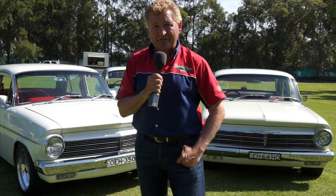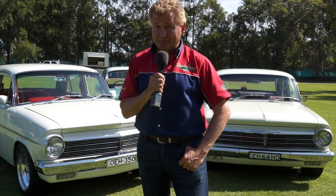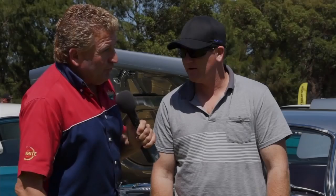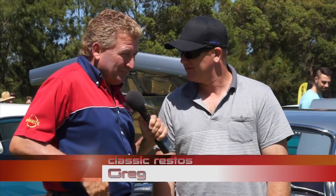I hope you're really enjoying the 2014 51st anniversary of the mighty EH Holden. Back with more Holdens right after this. Moving through today's show, where I think every EH Holden that's left in Australia is here at Silverwater Park. How are you, Greg? Good, thanks — how are you, Fletch? Good, mate.